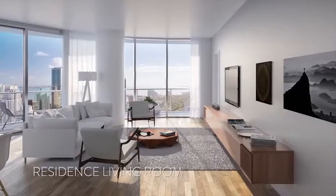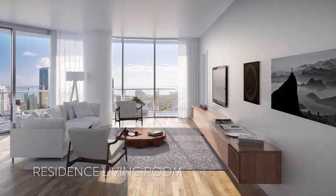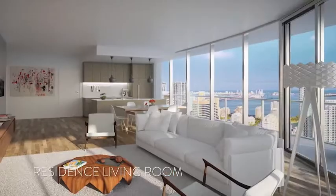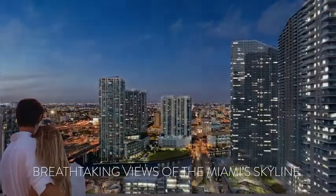All residences will be delivered in move-in condition with ceramic floor tiles included throughout the whole unit. All corner units will feature expansive wrap-around terraces, which offer dramatic views of Miami's skyline.